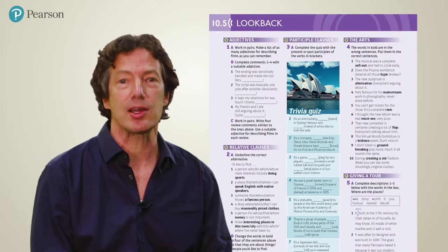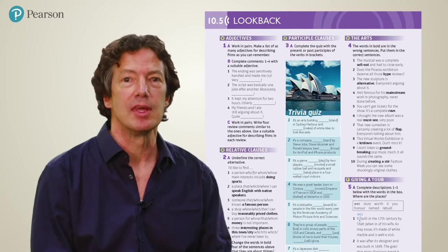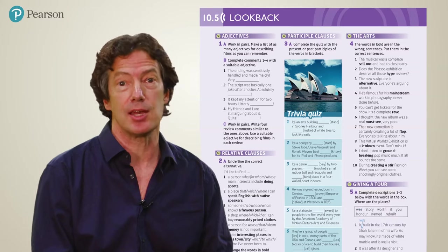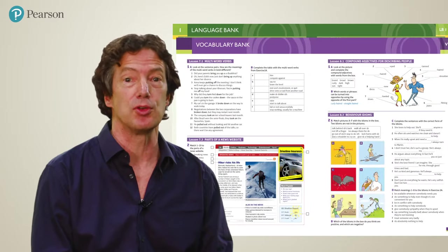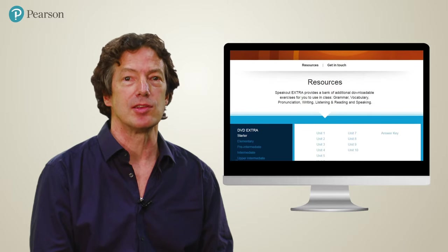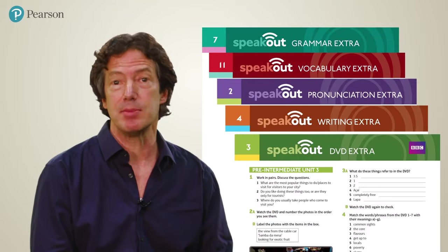Teachers tell us that the top of their list is practice. So along with the written and spoken practice exercises you find in every lesson, each unit ends with a look-back section — a series of communicative exercises practicing the key grammar and vocabulary of the unit. You can use these as additional practice while teaching a lesson, or as review and consolidation at the end of a unit. There's also a series of exercises in the language bank and vocabulary bank at the end of the students' book. Speak Out Extra is a new component providing a bank of additional exercises in grammar, vocabulary, pronunciation, and skills, as well as further exploitation of the BBC video clips.